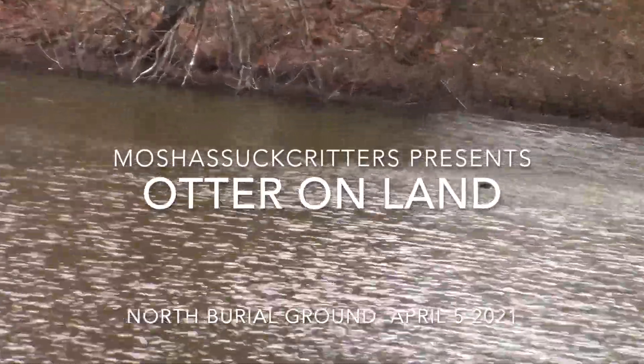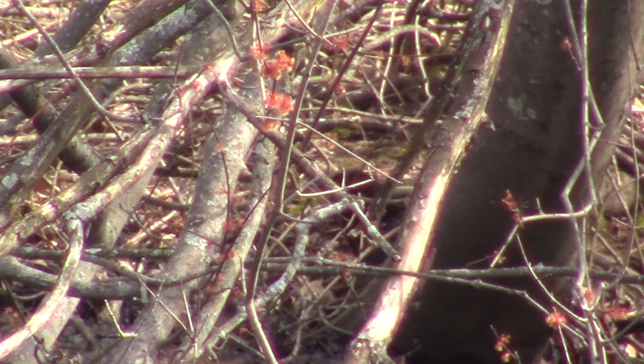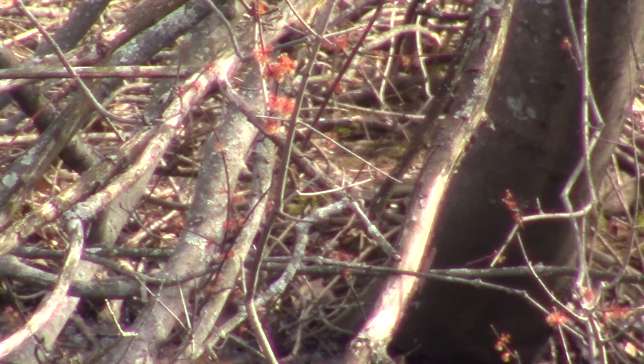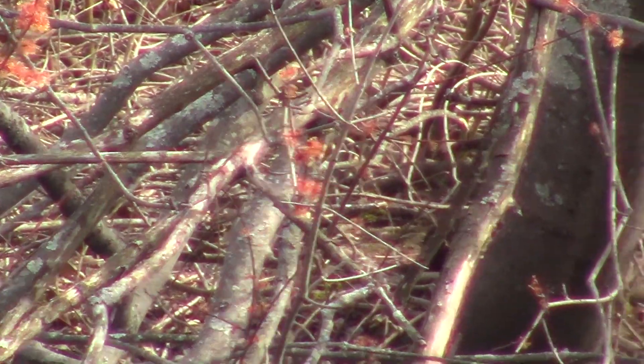The otter was chowing down as usual — you can see in its mouth it's got something, and then it just kept chewing and then it dove. These are the first pictures I've gotten on land; they are horrible videography.